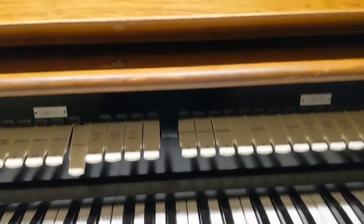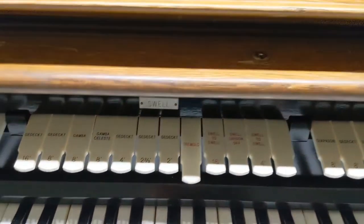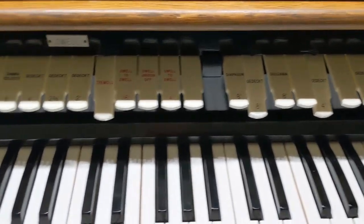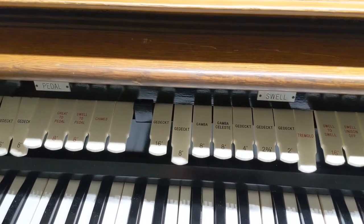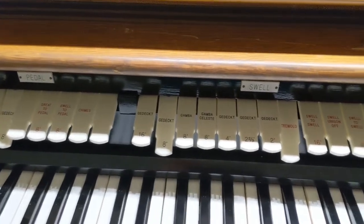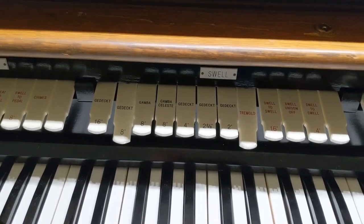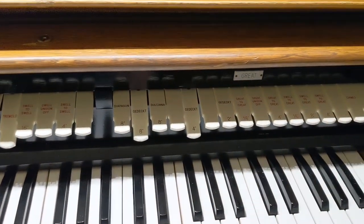So you might wonder — well, you said it was the original organ, but it really isn't. Well, it is and it isn't. We have had to replace some things, because like Paul said, the connectors, because before I would put a stop down and choose my settings for how I want to play a song, and then the day of the service I'd come in and they wouldn't work. Some of them wouldn't stay. It was frustrating because there was no guarantee that the organ would sound the same as I had set it to sound. So that's one thing that needed to be fixed — the connectors.